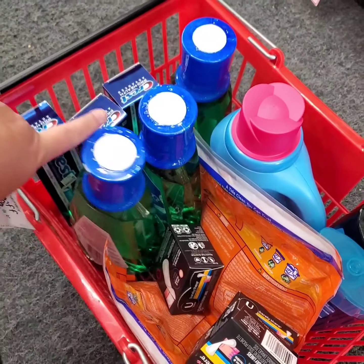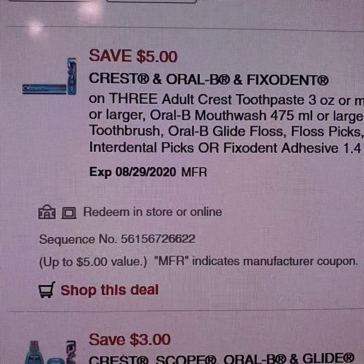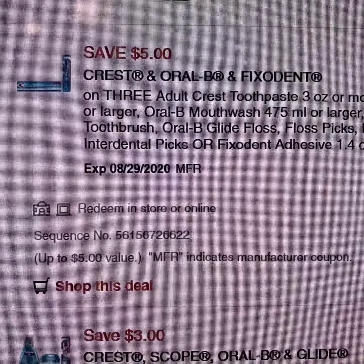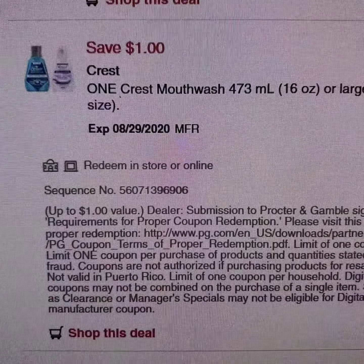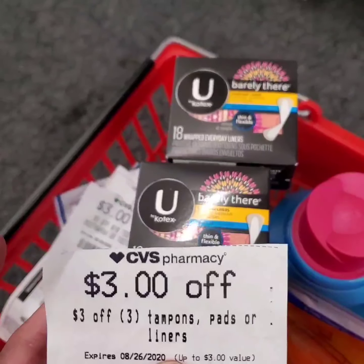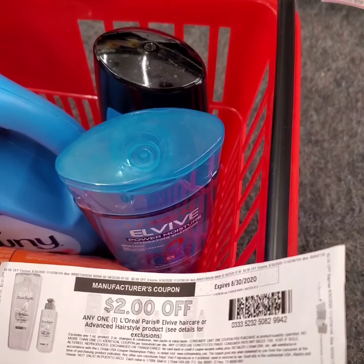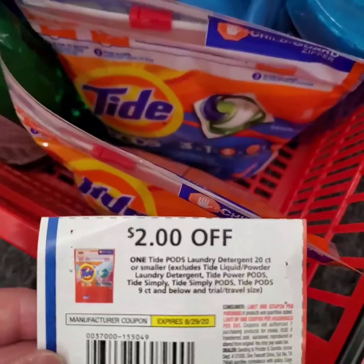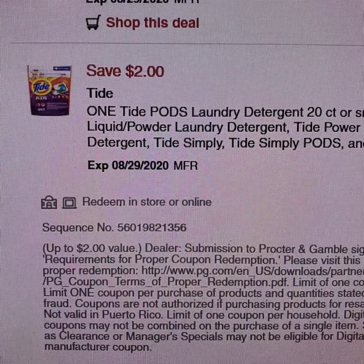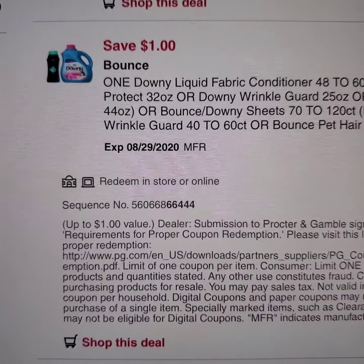For my second transaction, I have Crest Toothpaste and mouthwash. I'll be using this $3 off $18 toothpaste coupon and a digital coupon for $5 off 3 Crest Toothpastes. I also have this app-only $1 Scope Mouthwash coupon and a $1 off Crest Mouthwash coupon. I'll use a $3 off feminine products coupon for the U by Kotex liners, a $2 IPQ for L'Oreal L-Vibe Haircare, another digital coupon for L'Oreal L-Vibe, a paper coupon for Tide Pods, a $2 off Tide Pods digital coupon, and a digital coupon for the Downy fabric conditioner.